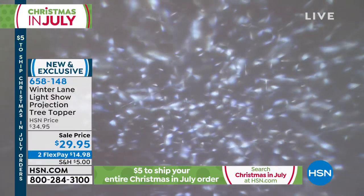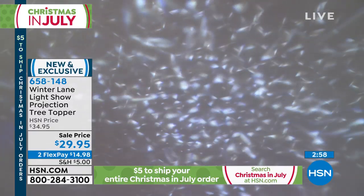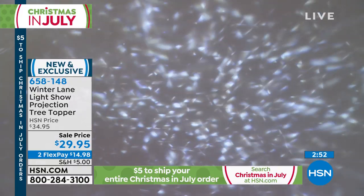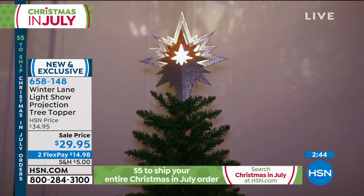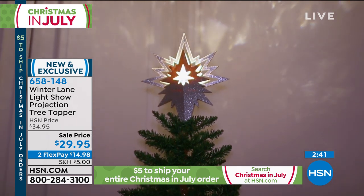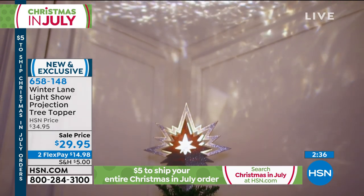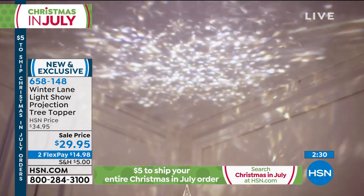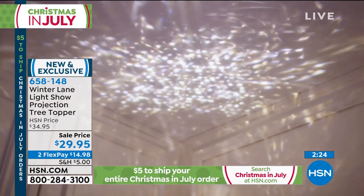Here at HSN, we're in a very beautiful studio — it's a lot of space — yet look at this effect. What would happen if this was on your tree in your living room, bouncing off your walls and ceiling that are not as tall as what we have here? I think this light show projection is absolutely gorgeous. When you lower the lights, that's what makes it absolutely stunning. But even when the lights are not on, someone walks into your house and sees this topper — it's just different. It makes a big statement. It's your big statement topper.